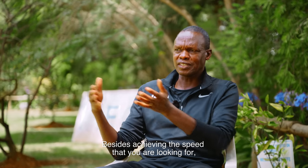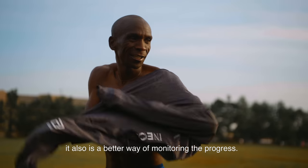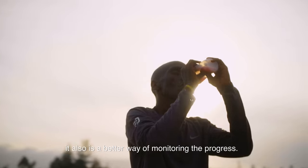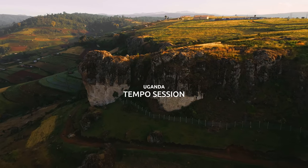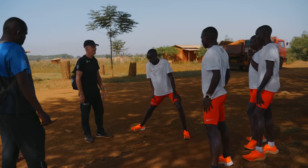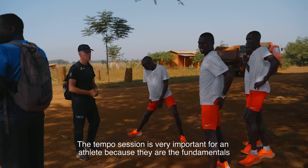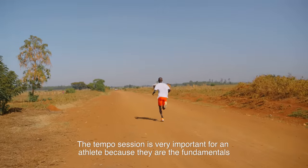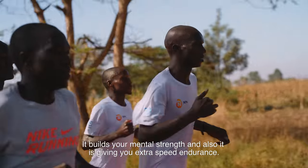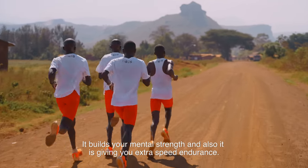Besides achieving the speed you are looking for — whether it's speed endurance or speed — the track is also a better way of monitoring progress. The tempo session is very important for an athlete because these are fundamentals and the course of lasting long in the sport, as it builds your mental strength and gives you extra speed endurance.